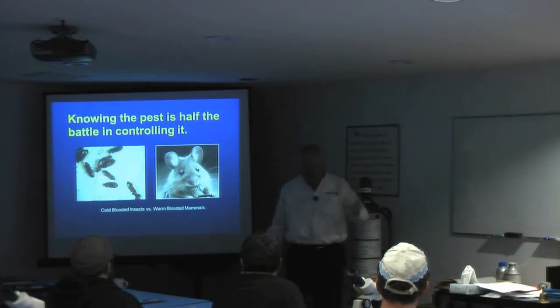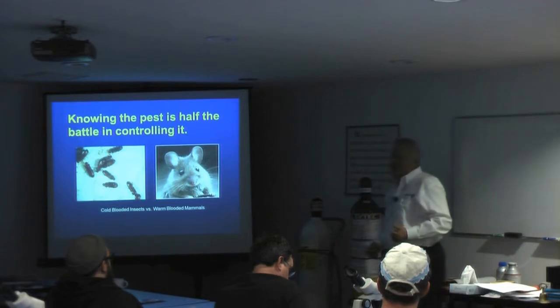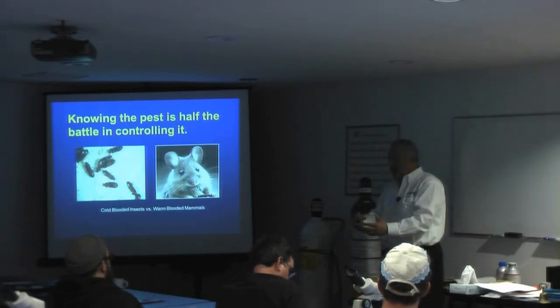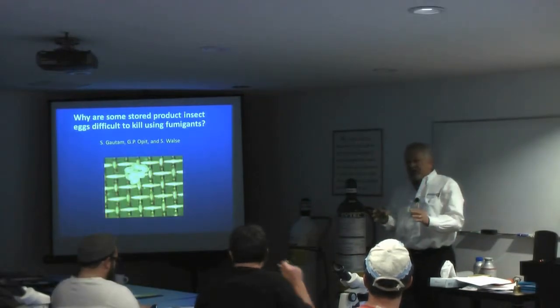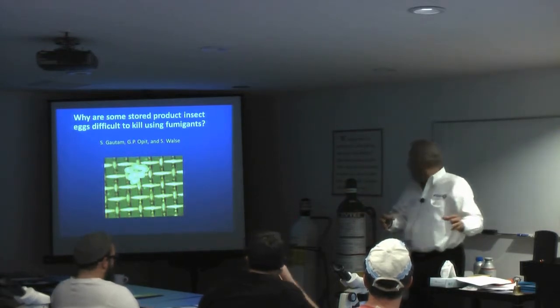I have some insects — I'll show you pictures of some eggs — that are probably only breathing once every two or three days. So the gas that's out there has to be present for those two or three days in order to kill the egg. We're really concentrating on the eggs. We identify by the adults, but we concentrate on the eggs.